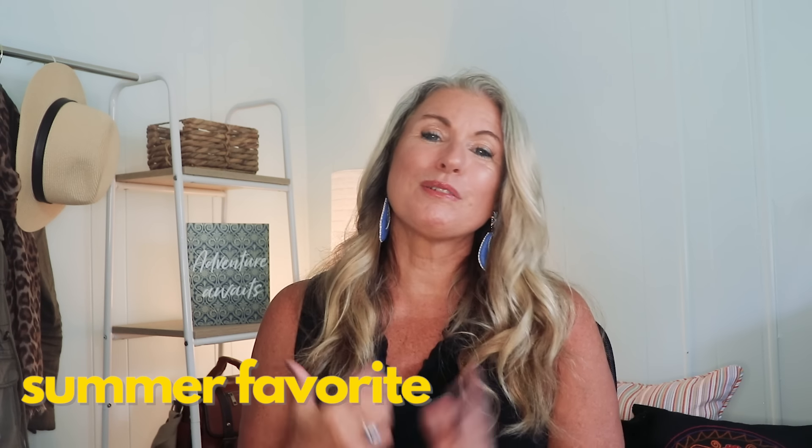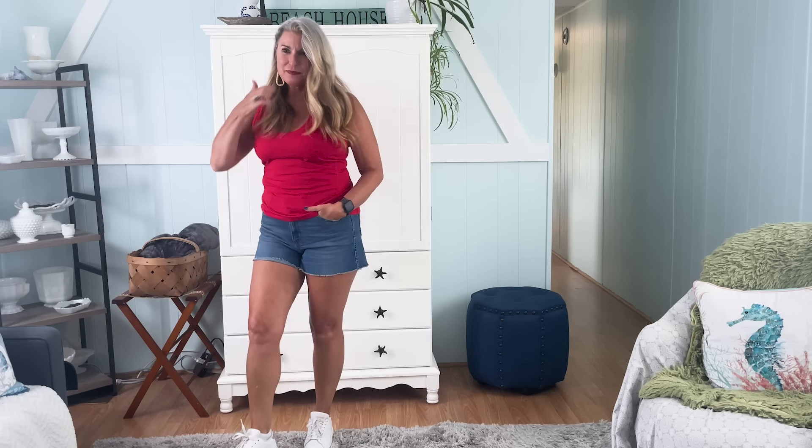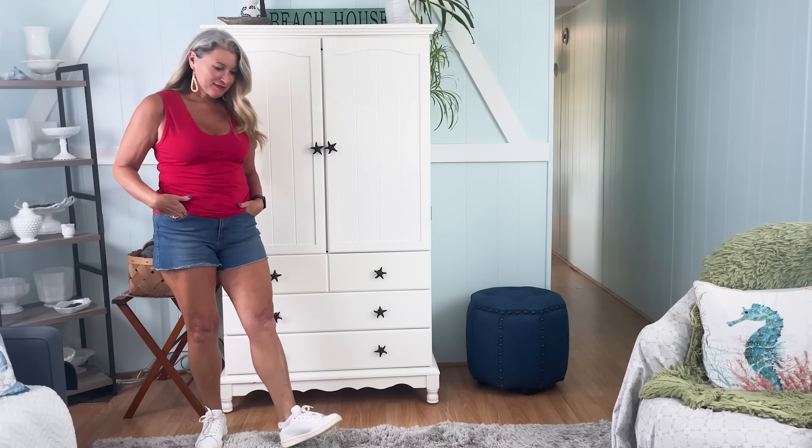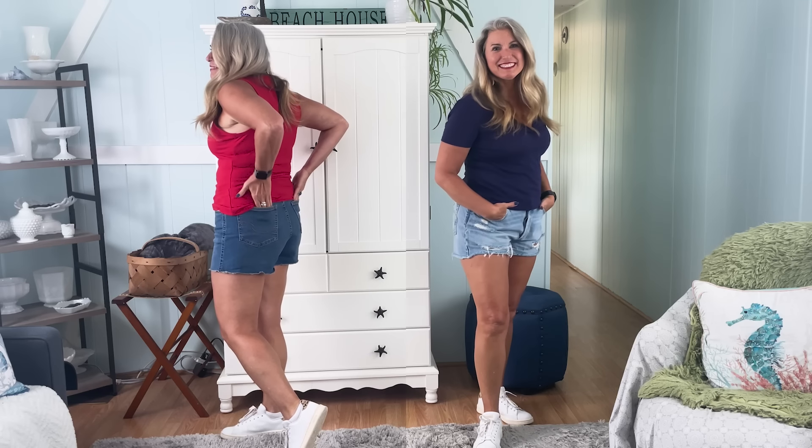The quintessential item for summer for me is a pair of cutoff denim shorts. I actually have two pairs of Levi denim shorts — this pair I ordered from Amazon, and another pair from Kohl's that are also available on Amazon. One is a little more distressed. This more sedate Amazon pair is very comfortable, a nice length, and very flattering — you can wear them with pretty much anything. I would suggest ordering up a size, maybe even two sizes. I do love how comfortable they are.